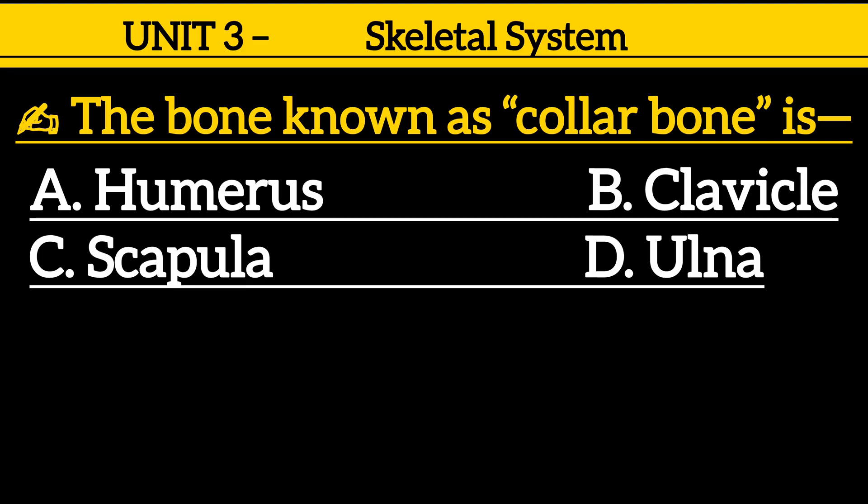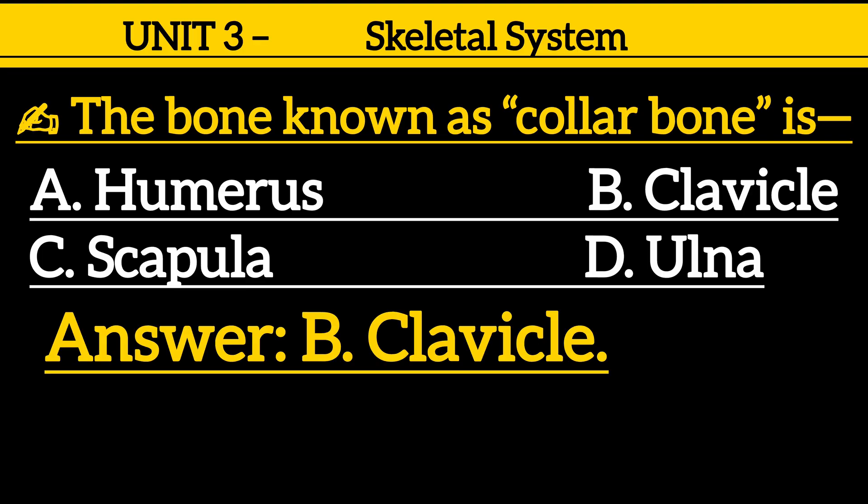Question 6: The bone known as the collar bone is — option A: humerus, option B: clavicle, option C: scapula, option D: ulna. Correct answer is option B: clavicle.